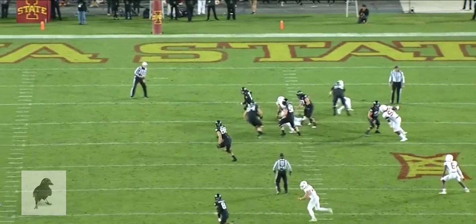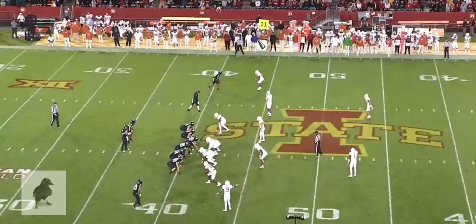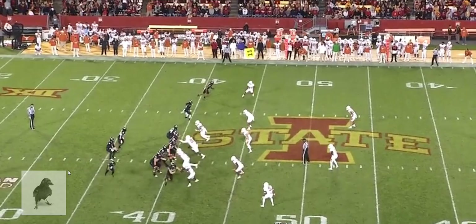From the other angle — good feel of the pocket, good feel for when to get out of it, finds the open man. Just a little too high. I really like this play from Brock Purdy because it gives you a chance to see how he looks through progressions, his patience, his placement, and some manipulation that goes on here.